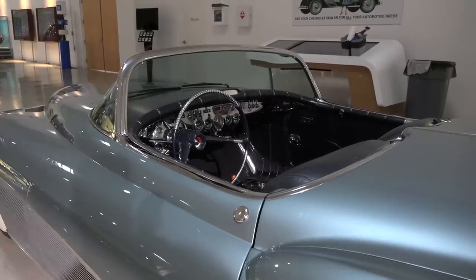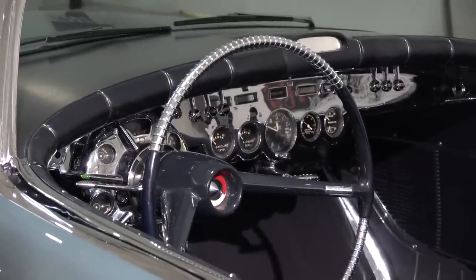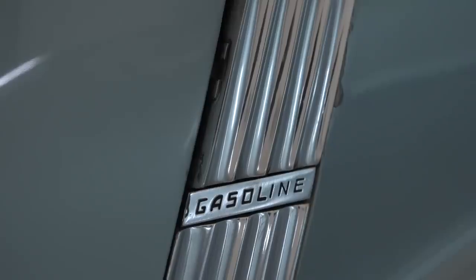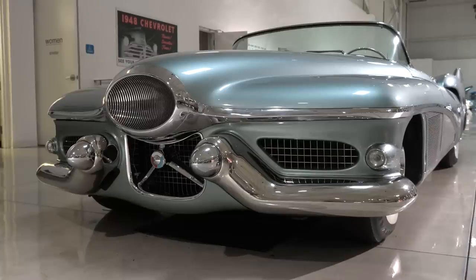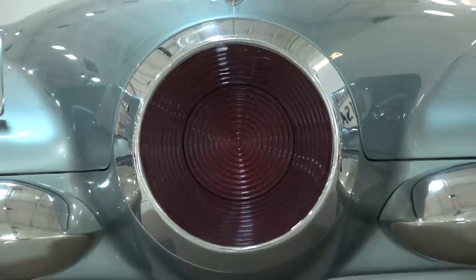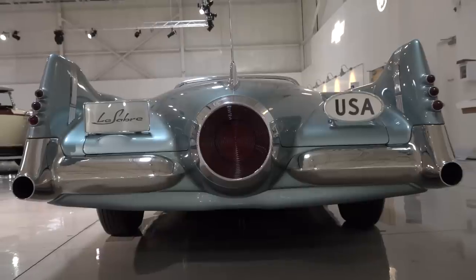Electric windows. Heated seats. A 12V electrical system when 6V was still the norm. A sensor that would detect rain so that the soft top would automatically close. And it could run on regular fuel — and methanol. Styling-wise it was also ahead of its time. The front bumper with its so-called Dagmar bumper holders would later be adopted by Cadillac. The tail fins with the triple taillights were all the rage some five years later. Not to mention the exhausts, which are integrated in the rear bumper — a classic American styling gimmick.